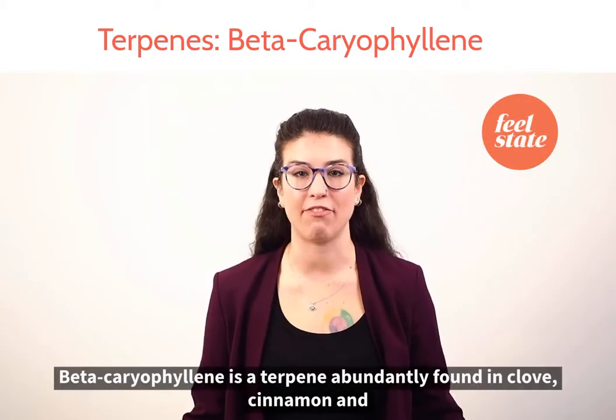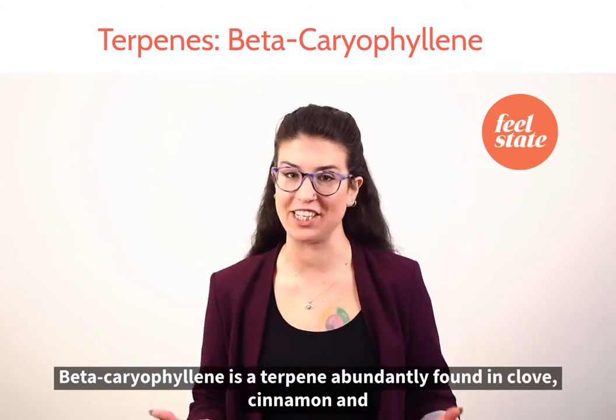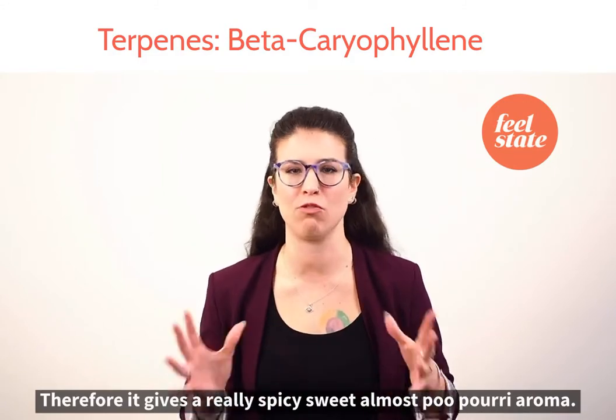Let's talk about beta-caryophyllene. Beta-caryophyllene is a terpene abundantly found in clove, cinnamon, and black pepper. Therefore, it gives a really spicy, sweet, almost potpourri aroma.